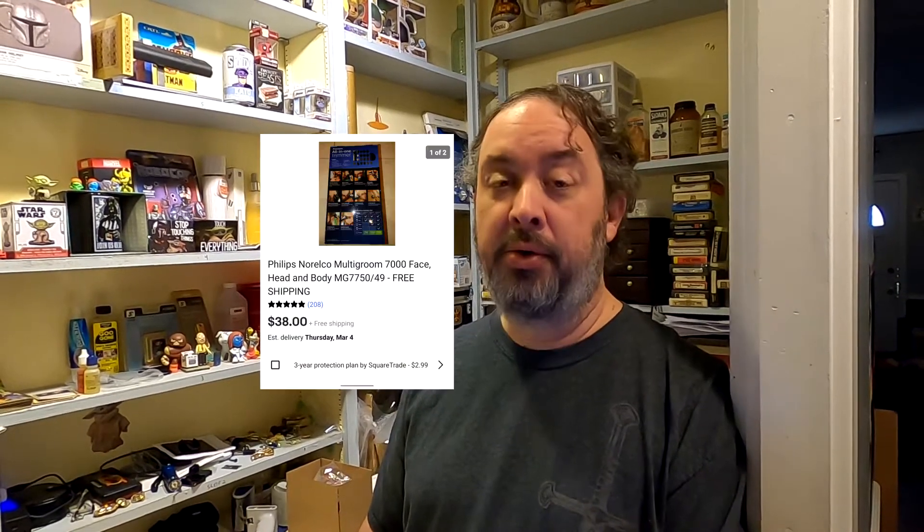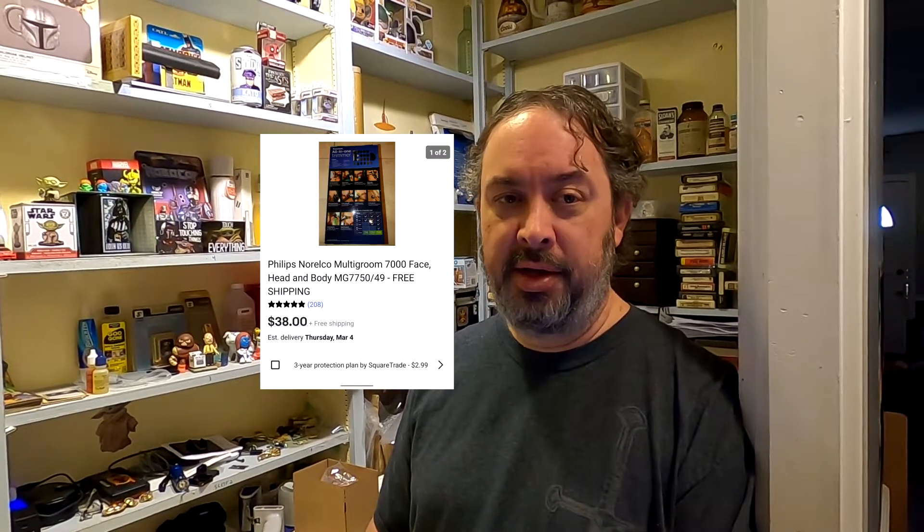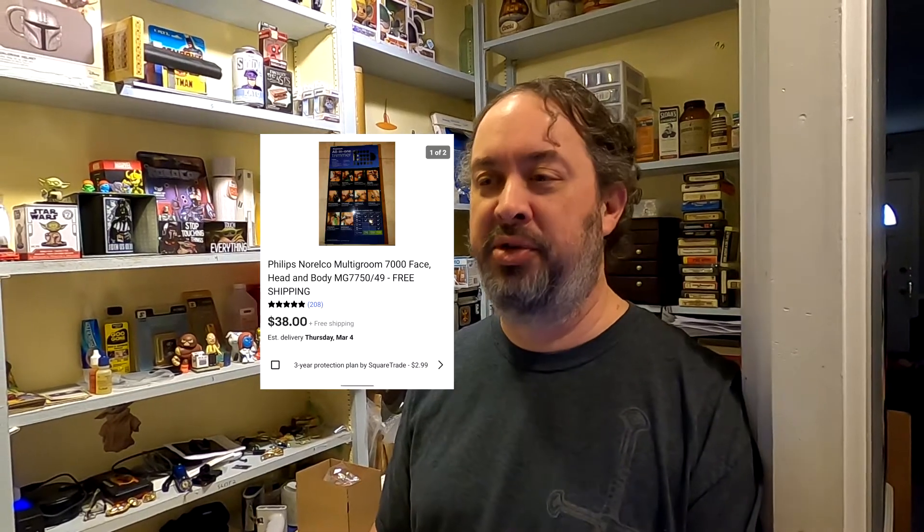Next is a Phillips Norelco 7000 series shaver — supposed to be brand new, but Jen cut the seal on it. I disclosed it and referenced our YouTube video as evidence. That sold for $38 free shipping, shipped out for about $8, so with a roughly 40% margin, that's about $14 actual profit.